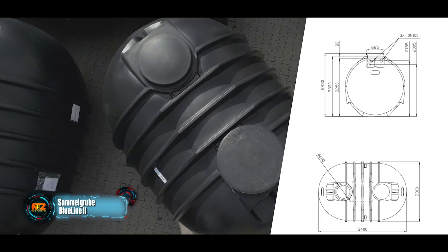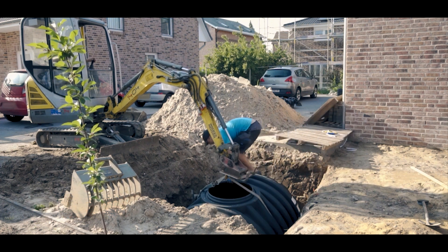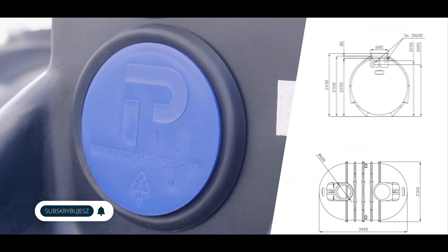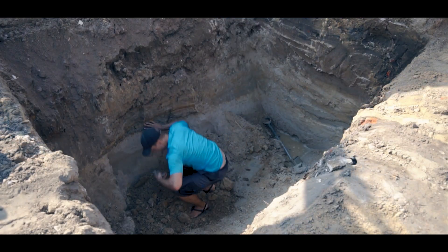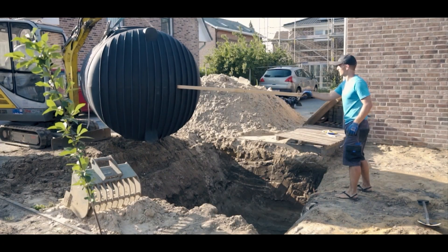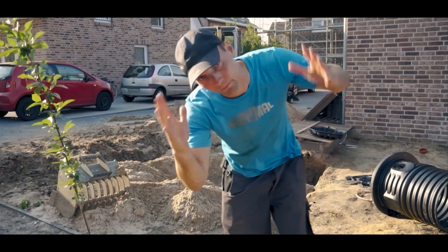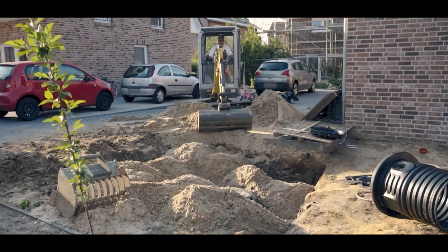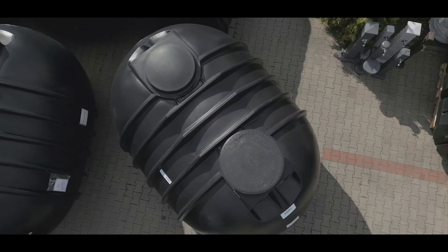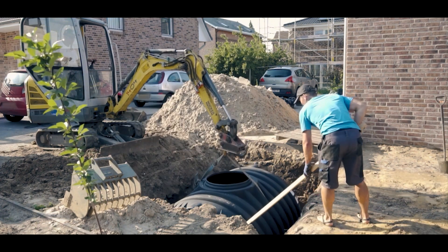The Blue Line 2 septic tank, with a 10,000 liter capacity, not only seals tight, but also stands up to domestic wastewater and static loads. Crafted from special polyethylene, it suits areas with a high water table, doubles as a rainwater tank, and is easy to clean if needed. Each Blue Line 2 septic tank is made in one piece, so there are no seams or other connections. Installing it is really easy — all you need to do is dig a hole. No concrete, gravel, or other tricks required.